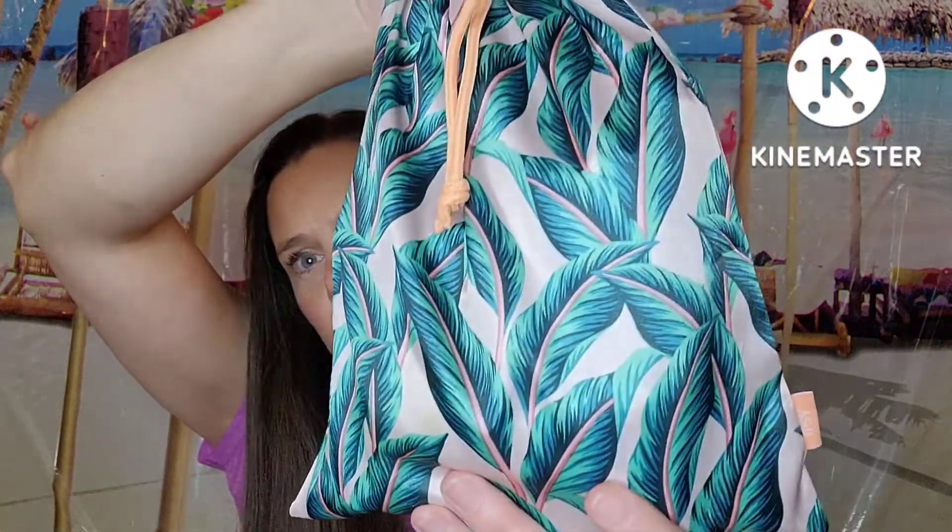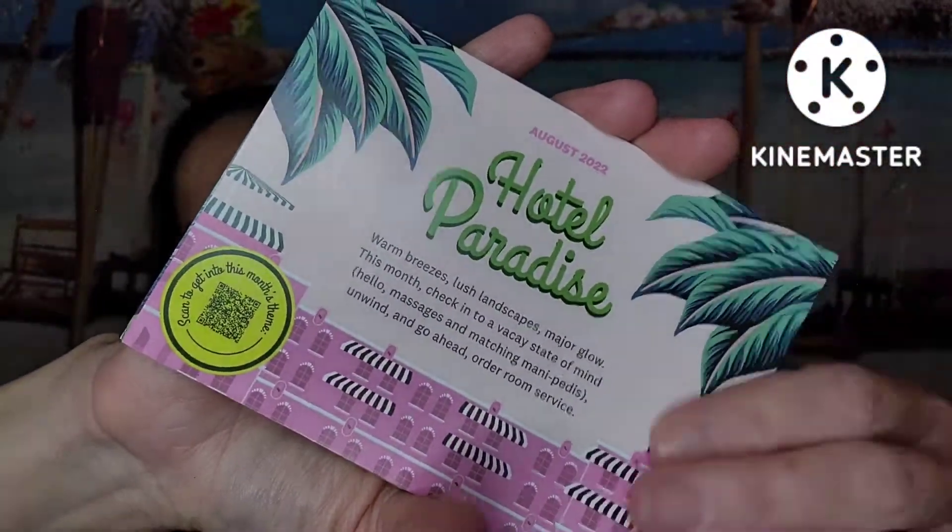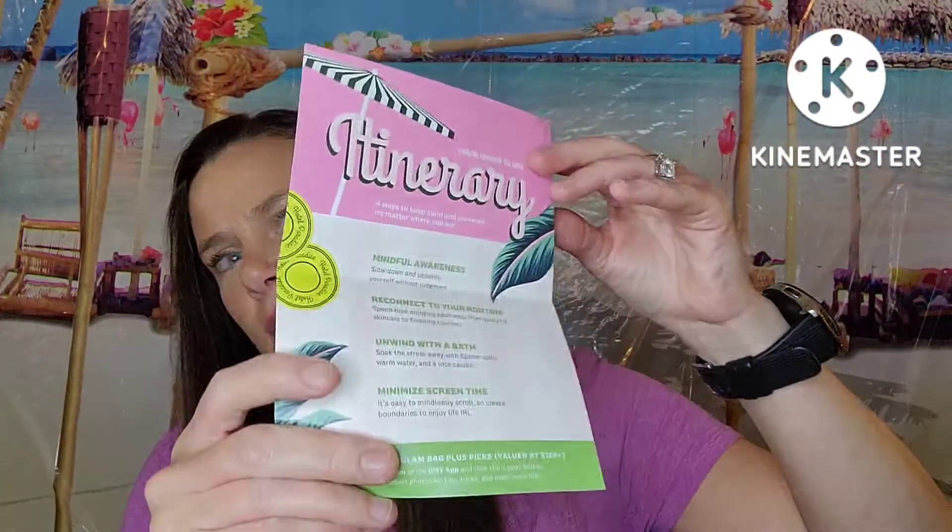Here's what it looks like. It is super pretty and definitely feels like summer — this reminds me of Hawaii. Here's the card. The theme is Hotel Paradise and we don't get the product list in here, so we're just going to have to try to guess retail values because I'll have no clue.